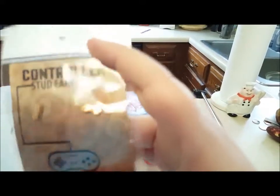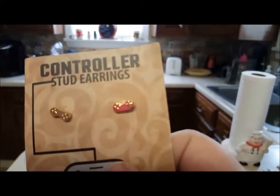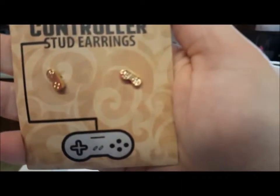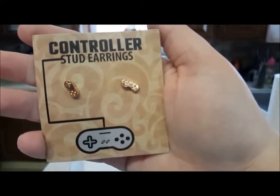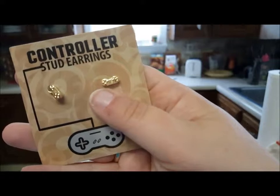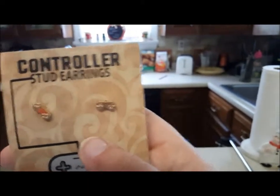If it'll focus — the controller earrings? They just look like what a typical controller would look like. I can't get it to focus. I'll take it out. Okay, maybe it'll focus better now that it doesn't have that shimmer. That's kind of about as good as it's gonna get. They're really, really tiny — super small. Next to my thumbnail, they're really small. I'm not a big fan of gold jewelry, but I will definitely be wearing these as a huge gamer myself. So that's cool.